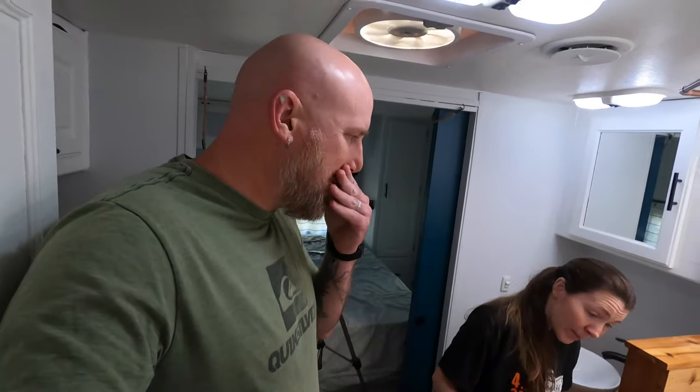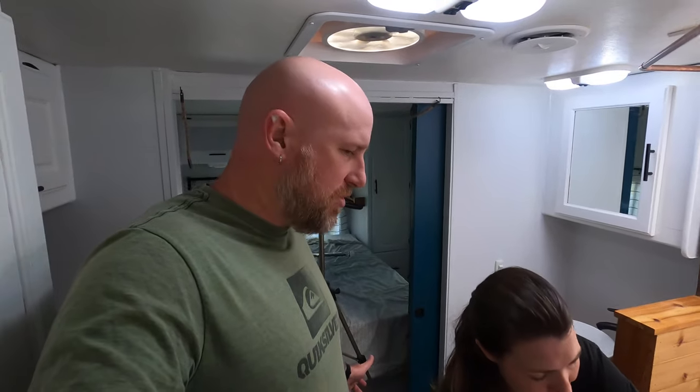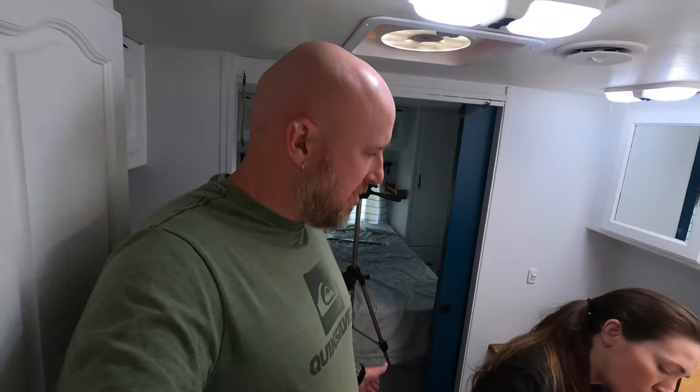We are back together in the camper at the same time, which hasn't happened in like a week. It's Sunday — Lindsay's usually working on Sunday, but she met her goal. We have an earnings goal so we can try to stay on budget without getting burned out on work. She scrambled extra hard this week, so she's got a day off to work on the camper with me.